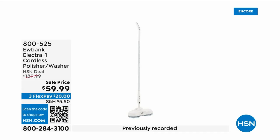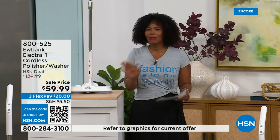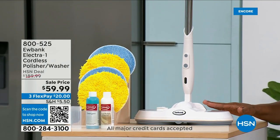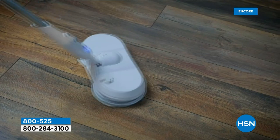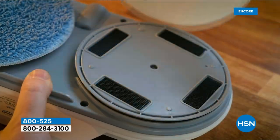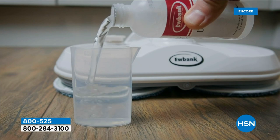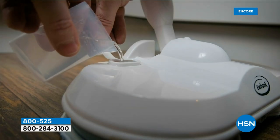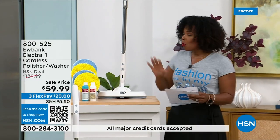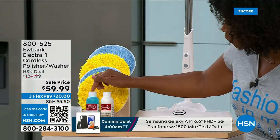When you think about the most difficult cleaning jobs, you probably think about cleaning your floors. If you're doing it the old-fashioned way, stop — we've got a better way thanks to Eubank. What you're looking at is the Eubank Electric-One Cordless Washer and Polisher. It looks like something professionals use, but this is cordless for home use. It only weighs about 3.7 pounds. The blue pads are for washing floors and the yellow pads are for polishing — all kinds of hard surfaces: laminate, wood, vinyl, worktops.